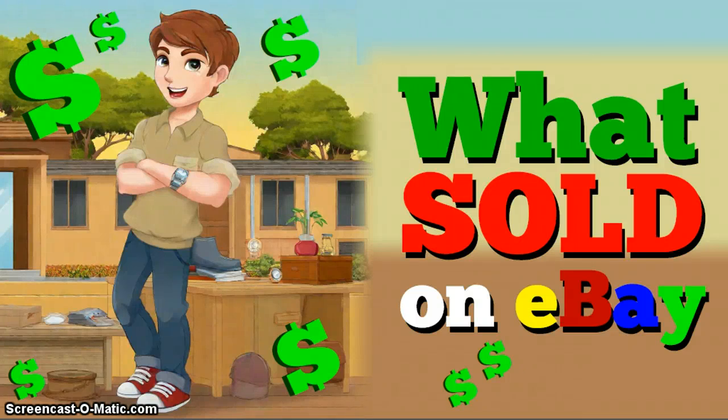Hey guys, welcome back. Before we get started, a few people have had some questions about why I would list an item for $5 or $10. There are a couple things to this. First of all, a lot of the items I get for free, or I get in lots. I don't necessarily seek them out, but many of these items sell very quickly. It's two minutes to list the item, two minutes to ship. If I can make a $5 profit on an item, it's personally worth it for me.